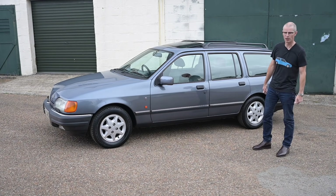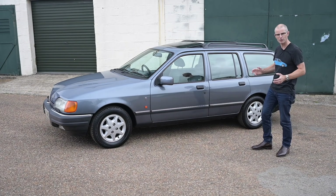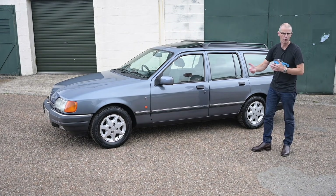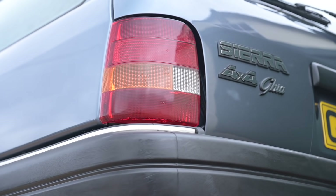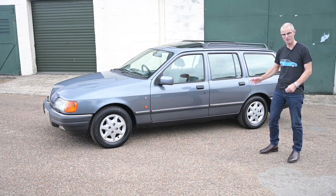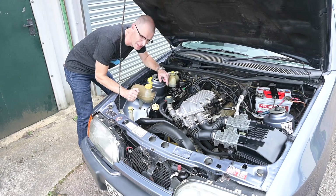It wasn't until 1986 that they brought out an estate. Back in 1985 they had gone all 4x4 with the XR 4x4, which had a pair of viscous differentials sending power to both axles with a two-thirds power split to the rear axle, making it feel more like a rear-wheel-drive car. Then in 1986 they threw together the best bits of everything — the estate, the four-wheel drive, and the comfy interior from the Ghia — giving us the 2.9 4x4 Ghia.